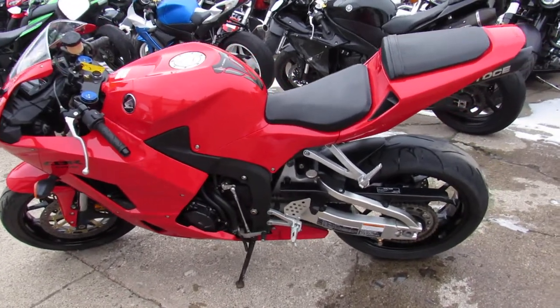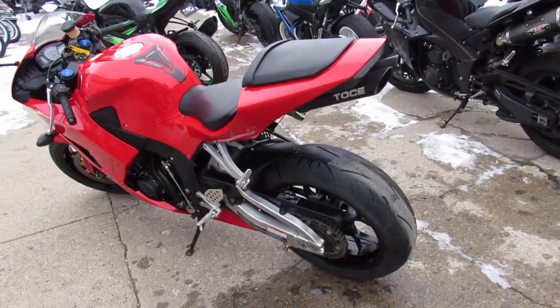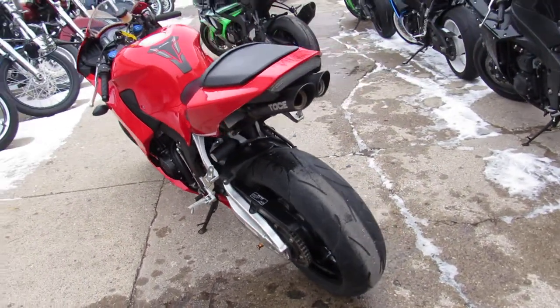Hey guys, it's Approval Powersports here. We're doing some videos on the used sport bikes. Over 250 to choose from, and we've probably got about 50 of these CBRs.